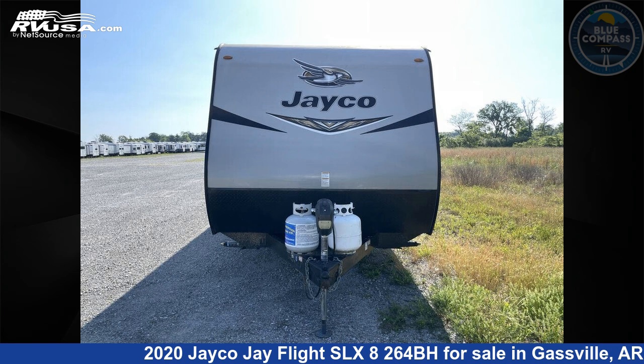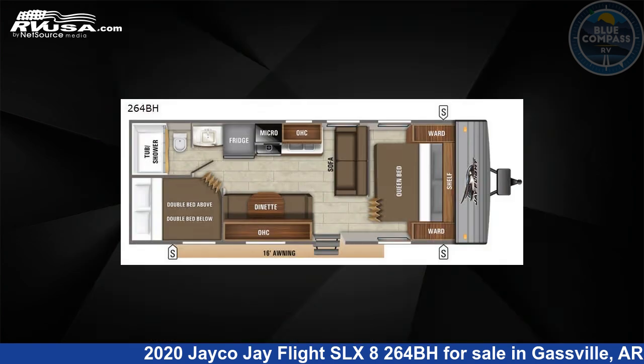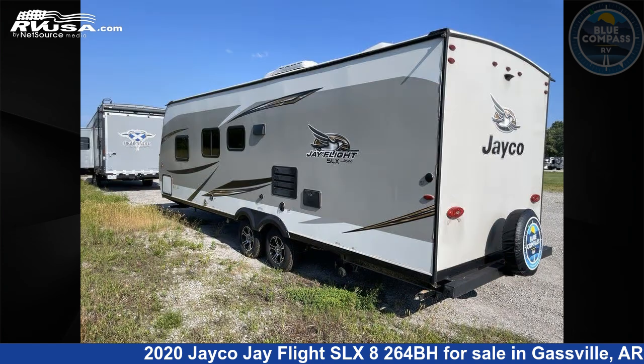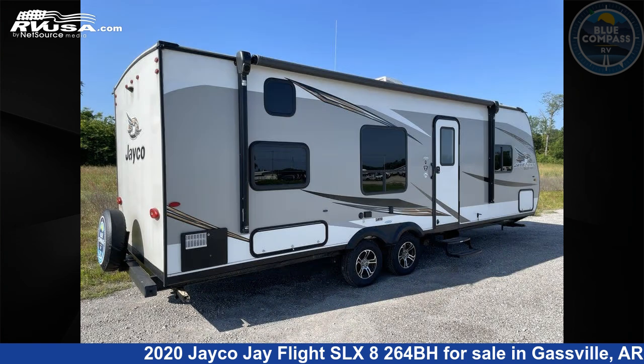This 2020 Jayco J Flight SLX8264BH is a travel trailer RV. It is located in Gaspel, Arkansas, 72635, and is offered for sale by Blue Compass RV Gaspel.